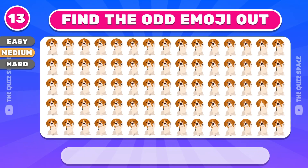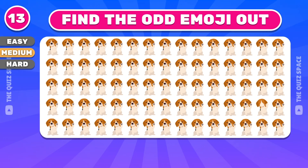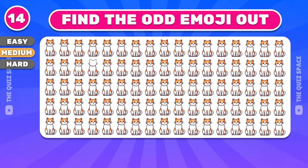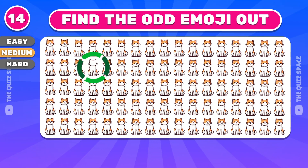Find the odd dog. This emoji is not the same as the others. Let's continue with the cat emoji — the right answer is on the second row.